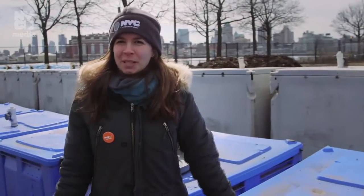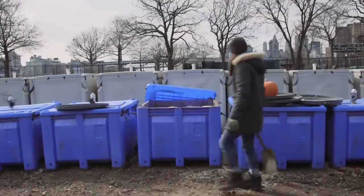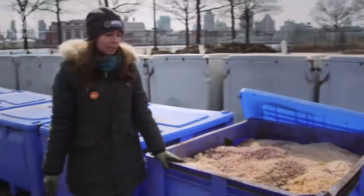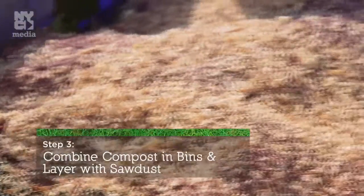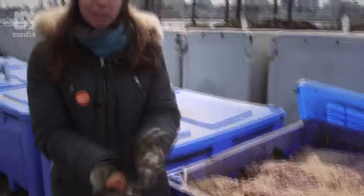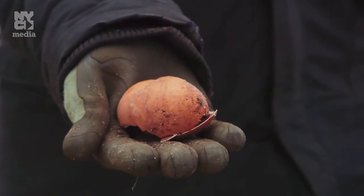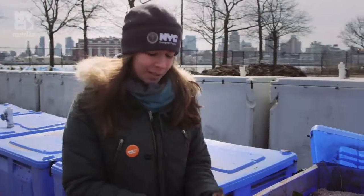After we collect all of the bins from our different drop-off sites, we bring those bins back to East River Park, and we start off our compost by putting it in this little blue box. We layer it with some sawdust because it gives us a better end product, and it's starting to decompose. Soon it'll be a little bit less obvious what went into this bin. One of the things that people love to compost is eggshells because there's a lot of calcium in them, and it makes certain plants grow really well, especially roses. Roses love calcium.